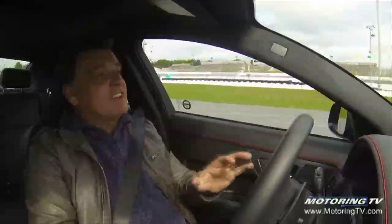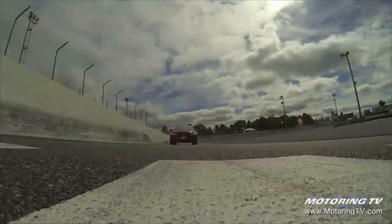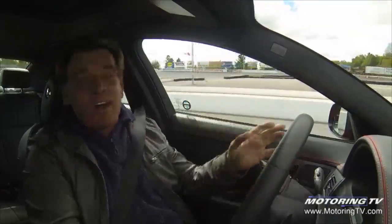Dad, this Jag has 550 horsepower, an 8-speed automatic transmission, and look at all this luxury — and don't forget, this is the fastest Jaguar sedan they've ever built. You've got to want to try it, right?